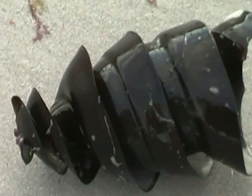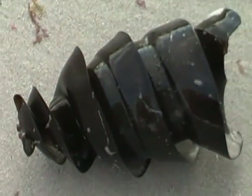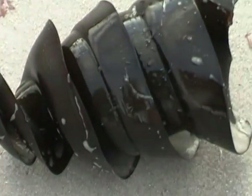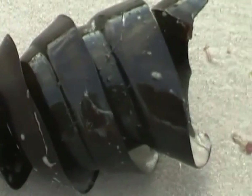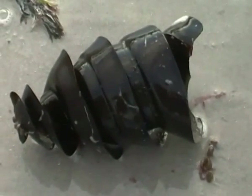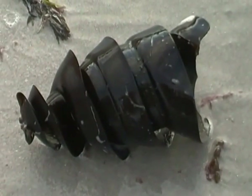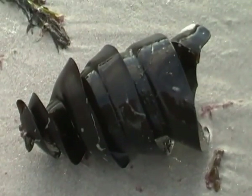That beautiful object there is a shark's egg. Now most sharks give birth to live young, as you know, and some of them even kill each other in utero, as it were. This is the egg of a particular shark — I might stand corrected, but I think it's a Port Jackson shark.